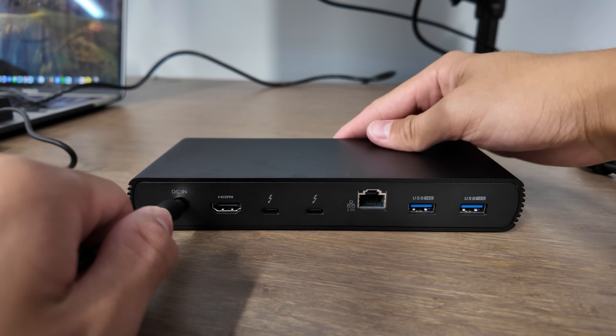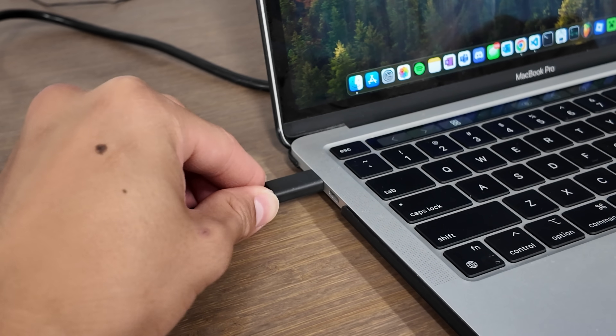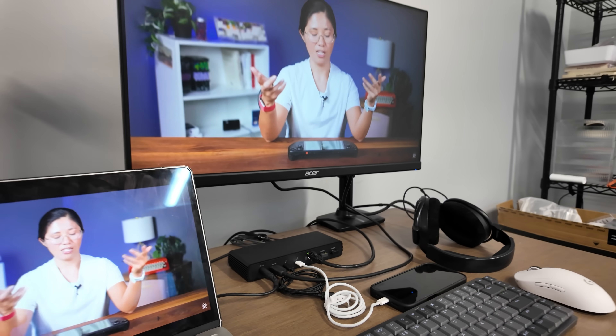It doesn't matter how many ports your Thunderbolt dock has if it barely works when you need it most. So let's get it installed — I want this to feel seamless. Both docks are easy to follow; they both come with manuals with similar instructions. You just plug in the power cord and adapter into the outlet, then connect the Thunderbolt cable to your laptop, and you're ready to plug in everything else. I did experience a problem once where I plugged in everything and it didn't work. No matter what I did, the LED light wouldn't turn on — until I did the classic plugging and unplugging method. It turns out my power cord just wasn't fully plugged in. That one's on me.